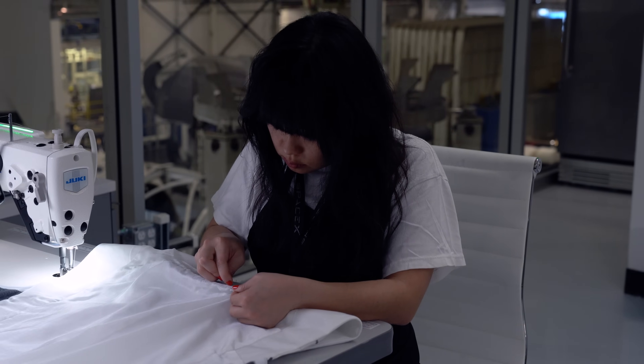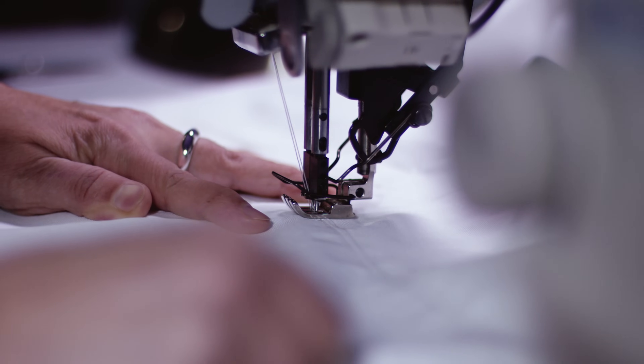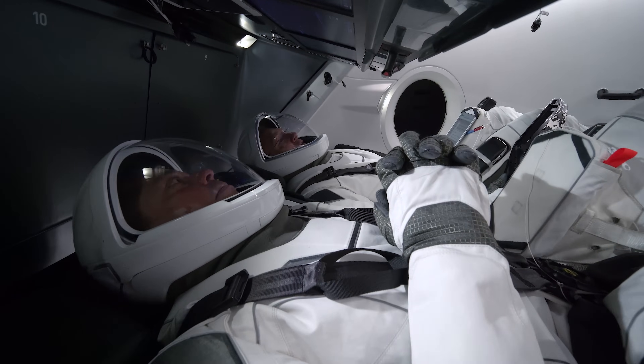One of the things that's cool about the suit is it's not just a piece of hardware, it's not just a suit — it's a very personal thing to work on for everyone on the team who's been building these, and so it's a really amazing thing.